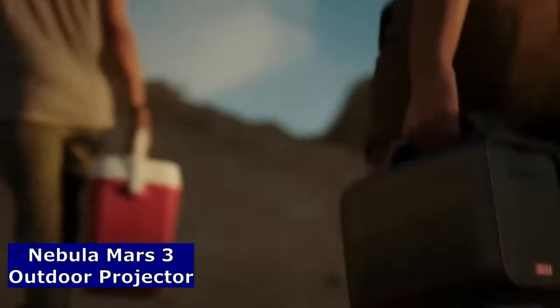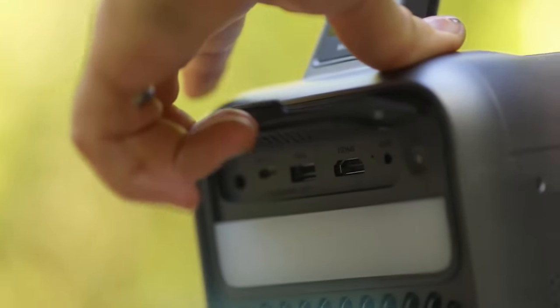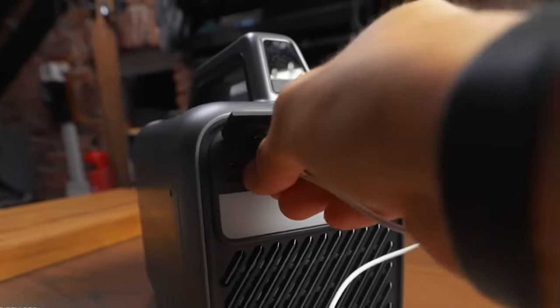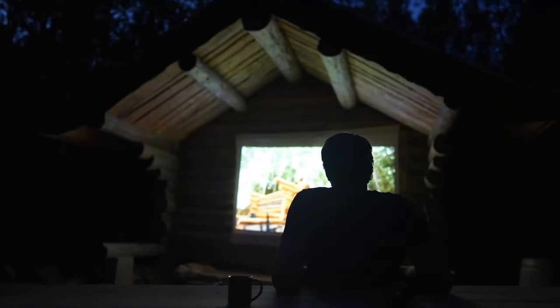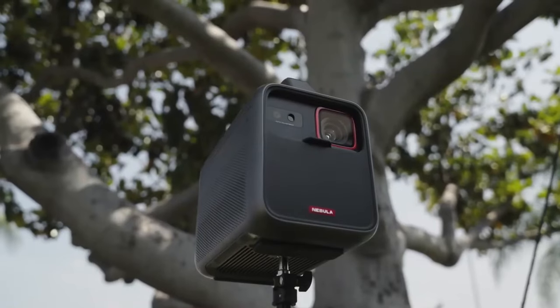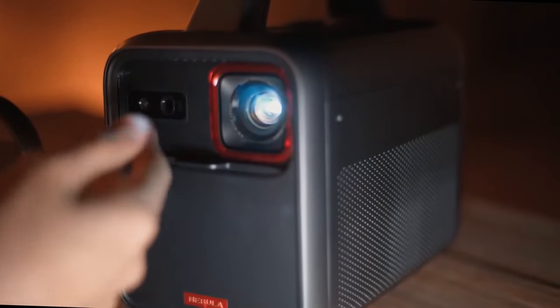Next, unleash cinematic magic under the stars with the Nebula Mars 3 Outdoor Projector, where innovation meets entertainment, transforming any space into your very own outdoor theater. Experience the thrill of larger-than-life visuals in the great outdoors. The Nebula Mars 3 is not just a projector, it's your ticket to immersive movie nights, epic gaming sessions, and unforgettable gatherings with friends and family.